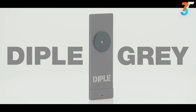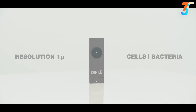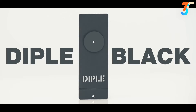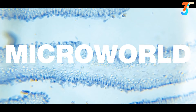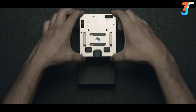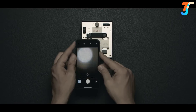Diffel Gray is the most versatile objective lens — with its resolution of 1 micron, you can see cells and even bacteria. Diffel Black is the most powerful lens — with resolution below 1 micron, you can see cell details, getting an incredible deep view of the micro world. For the first time, the packaging is a functional part of the product, avoiding waste of material, saving space, and ensuring maximum portability.